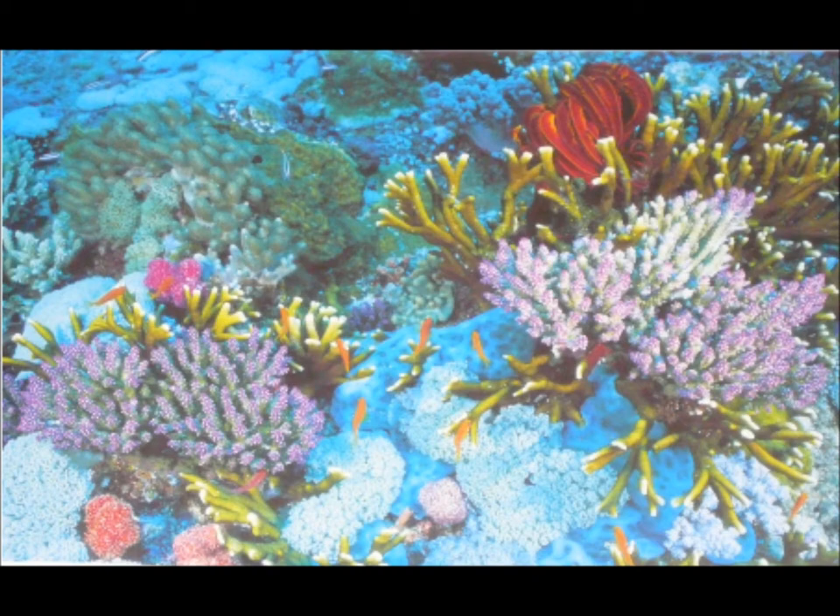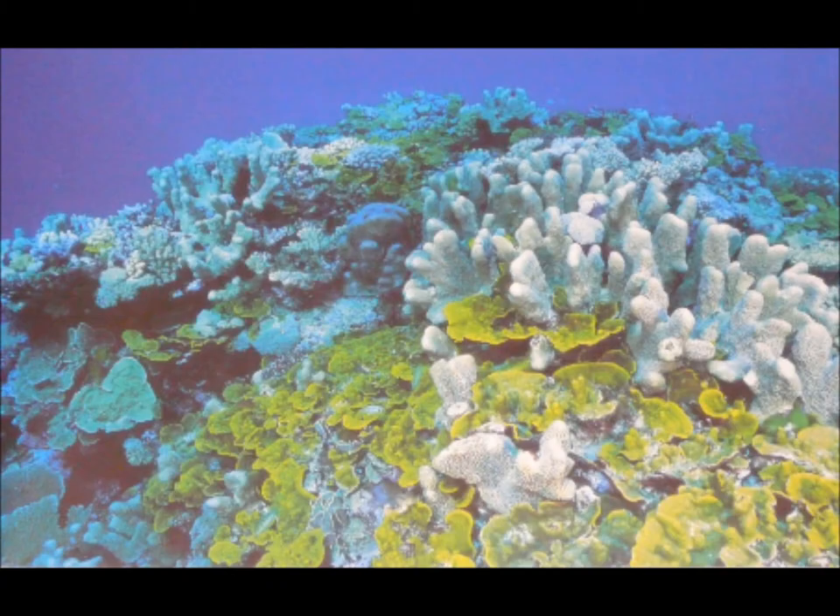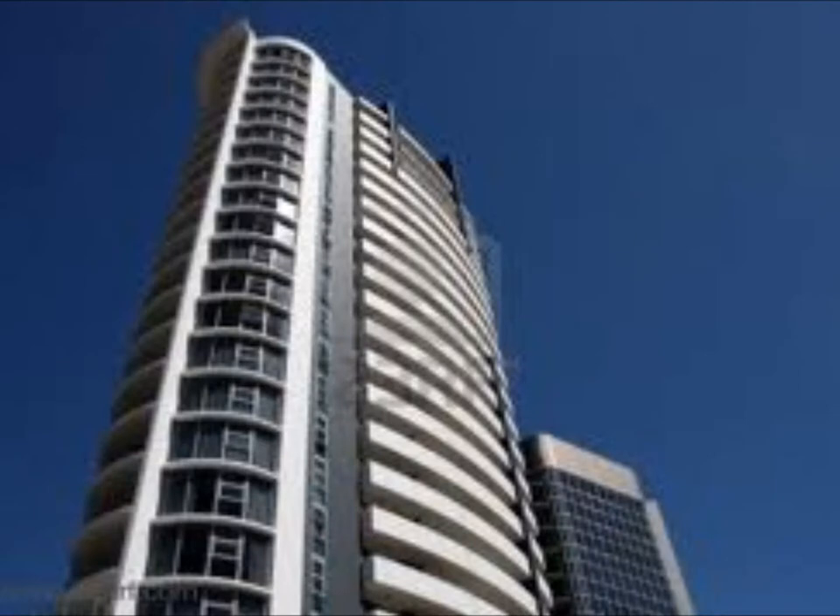The Great Barrier Reef is one of the healthiest coral reefs in the world, but it must be protected to survive. Many of Australia's 21 million people live in or near the coastline cities, and large numbers of people living and building cities in these areas may create threats to the reef.